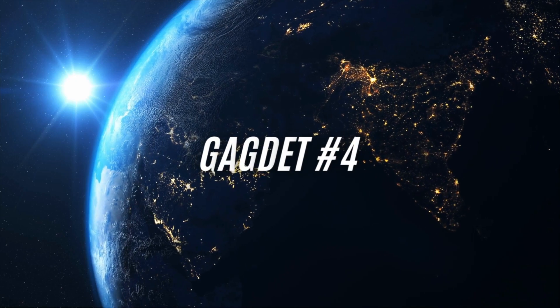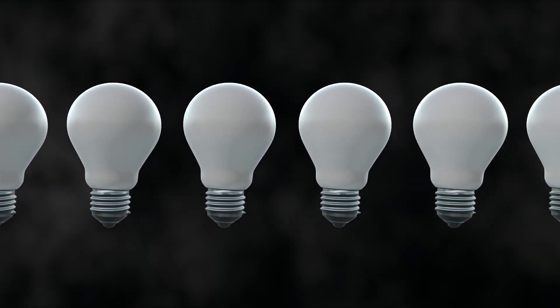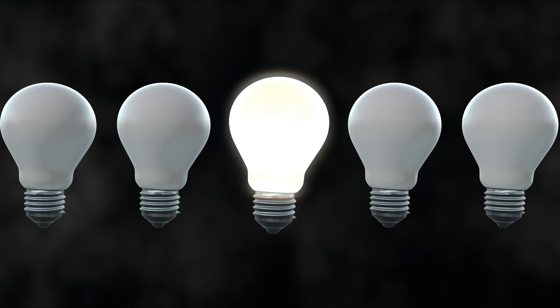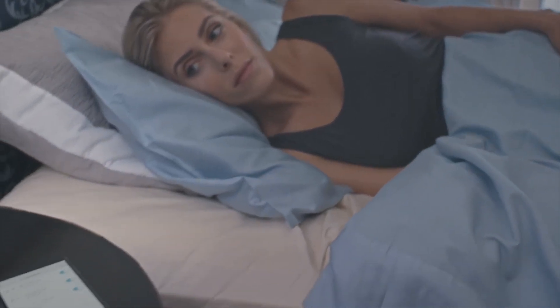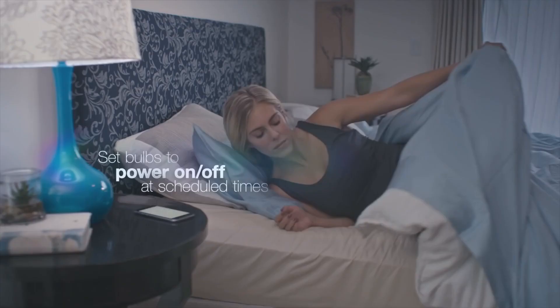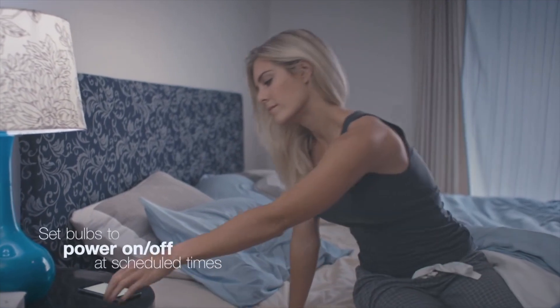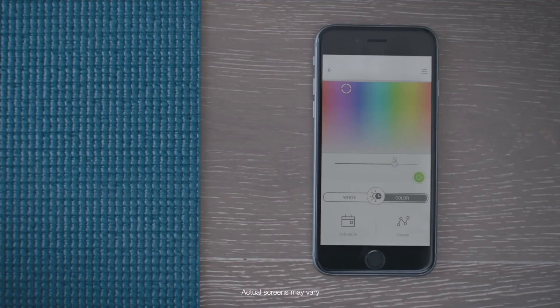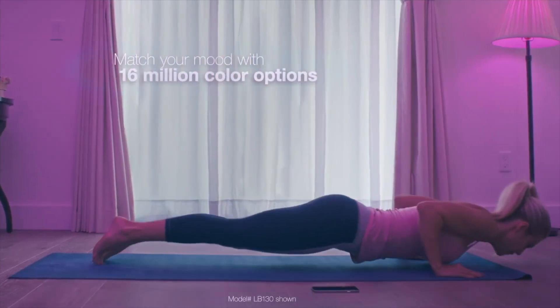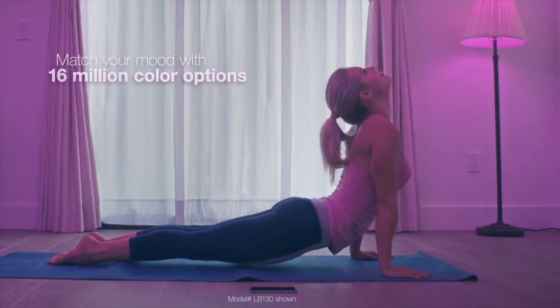Gadget number four: introducing smart lights. Smart lights allow you to control the brightness, color, and ambiance of your lighting with just a tap on your smartphone or a voice command to your favorite virtual assistant. Set the mood for any occasion, from cozy movie nights to vibrant parties, all with the touch of a button. Experience the power of automation by scheduling your lights to turn on or off at specific times — whether you're away on vacation or simply want to wake up to a gently lit room, smart lights offer a level of convenience that fits seamlessly into your lifestyle.